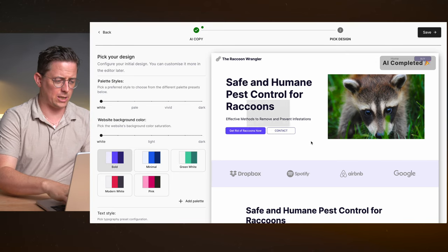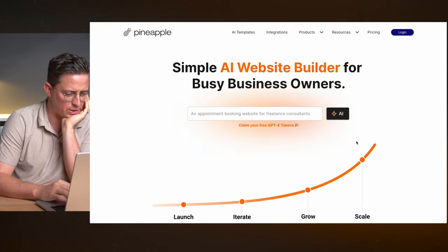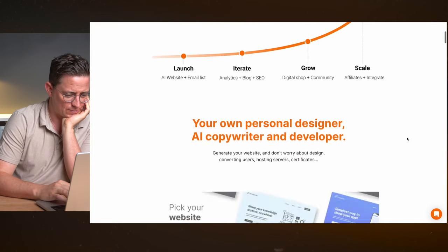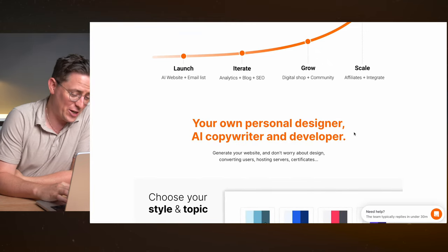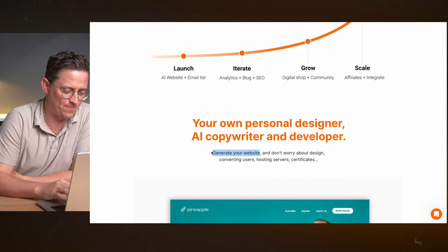Maybe I'm being too hard on them. Let me go back to their homepage. 'Simple AI website builder for busy business owners' — that does sound like you're going to get an AI-generated website. 'Your own personal designer AI copy.' I'm not seeing a lot of actual website generation here. Okay, fair enough. Let's not dwell on it.